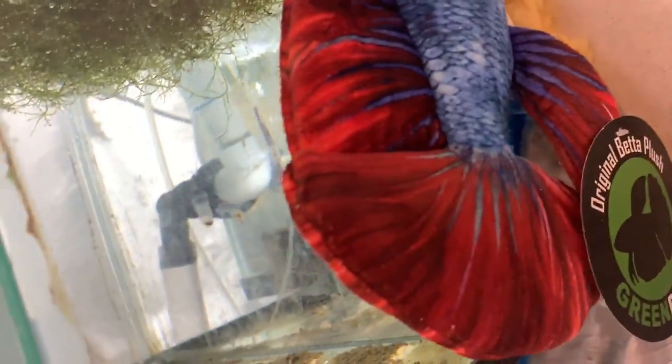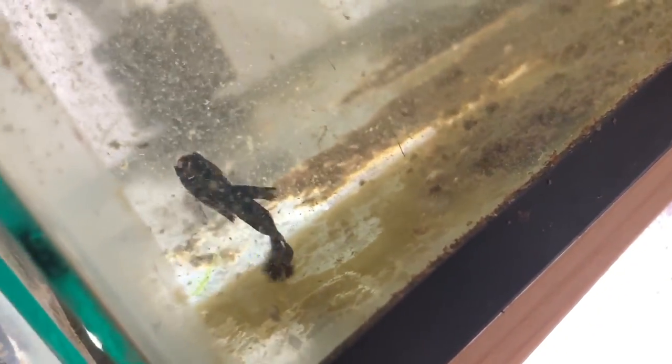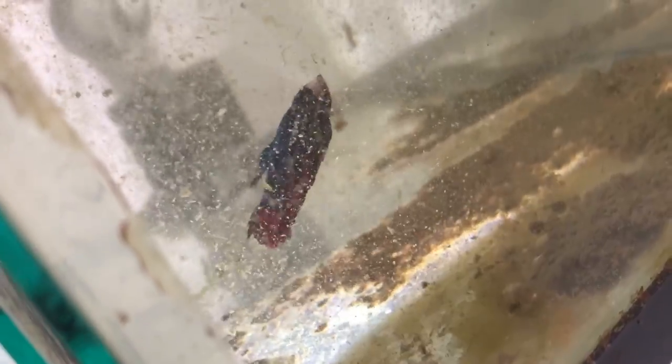In here we have Bruce. I don't see Bruce — the fan's kind of in the way. Let me work some camera magic... there's Bruce! All right.